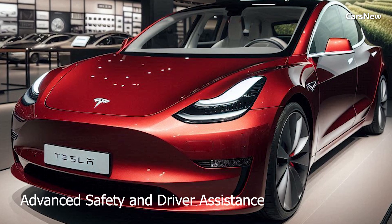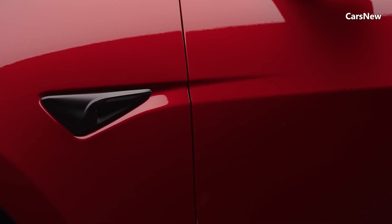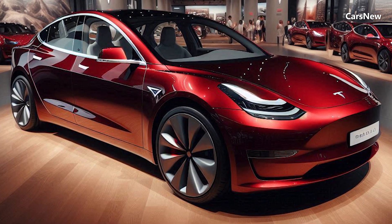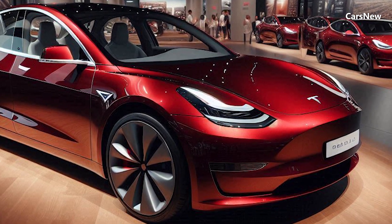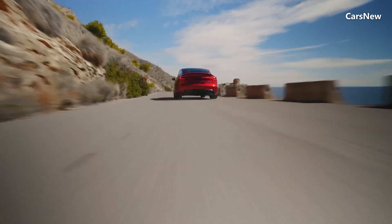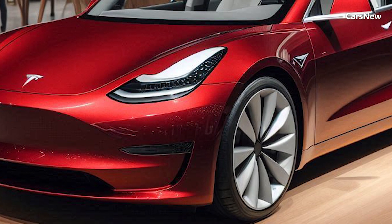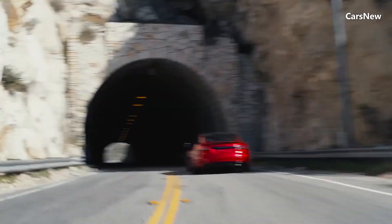Advanced Safety and Driver Assistance. Tesla has equipped the Model 2 Redwood with a comprehensive suite of safety and driver assistance features. Standard features include automatic emergency braking, lane-keeping assist, blind spot monitoring, and Tesla's advanced autopilot capabilities. The car also features a high-strength steel and aluminum structure designed to maximize occupant protection.